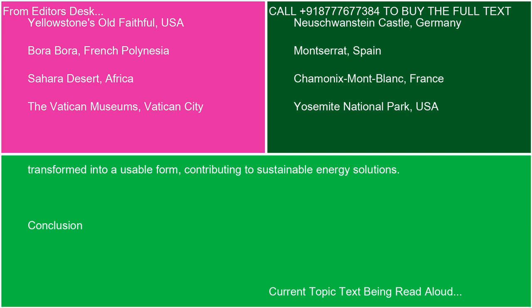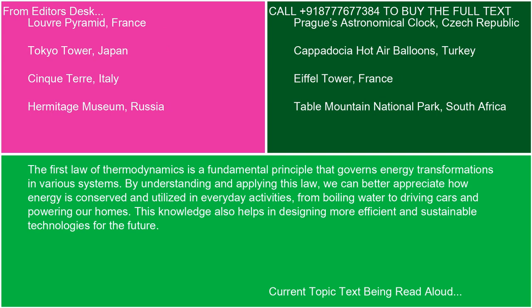In conclusion, the first law of thermodynamics is a fundamental principle that governs energy transformations in various systems. By understanding and applying this law, we can better appreciate how energy is conserved and utilized in everyday activities — from boiling water to driving cars and powering our homes. This knowledge also helps in designing more efficient and sustainable technologies for the future.